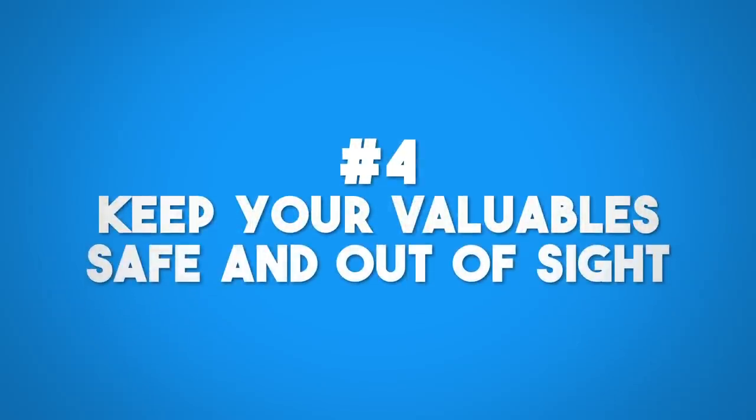Keep valuables safe and out of sight. If you have a window without curtains, don't have anything valuable sitting on the other side of it. Someone can come up and peek in — there's a fancy watch by the window or a phone sitting there. Don't leave your valuables sitting around where they can be seen.